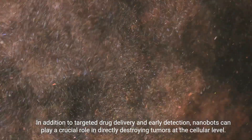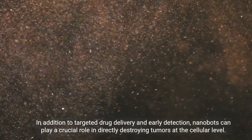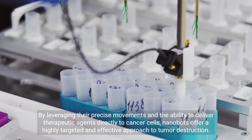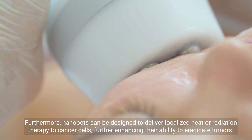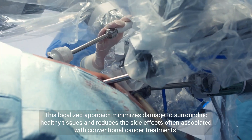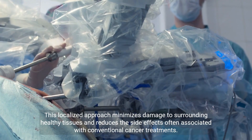In addition to targeted drug delivery and early detection, nanobots can play a crucial role in directly destroying tumors at the cellular level. These tiny machines can be programmed to recognize and selectively destroy cancer cells while leaving healthy cells unharmed. By leveraging their precise movements and the ability to deliver therapeutic agents directly to cancer cells, nanobots offer a highly targeted and effective approach to tumor destruction. Furthermore, nanobots can be designed to deliver localized heat or radiation therapy to cancer cells, further enhancing their ability to eradicate tumors. This localized approach minimizes damage to surrounding healthy tissues and reduces the side effects often associated with conventional cancer treatments.